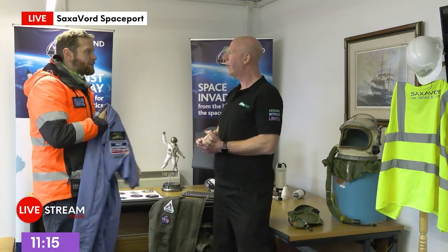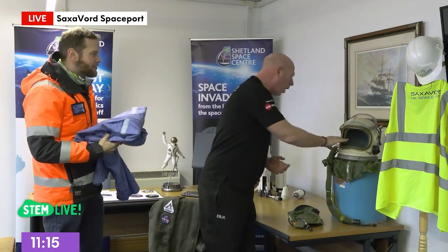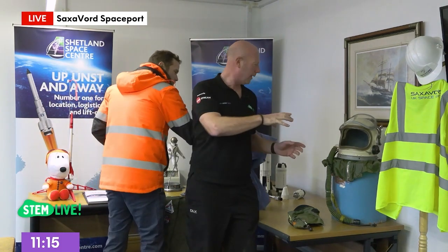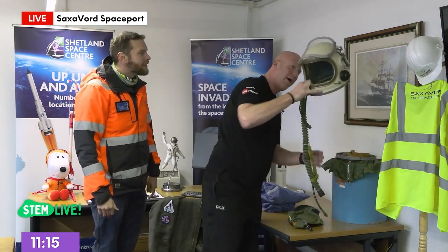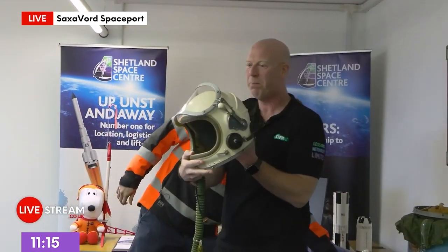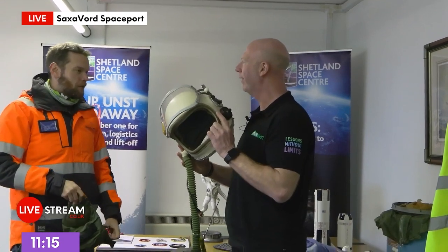I have something really special for you. If you look behind you, there's a training helmet. Can I pick this up? Wow, children, look at this — it's a space helmet, an astronaut's helmet. Can I put it on? Let's put the inner bit on first — this is amazing!